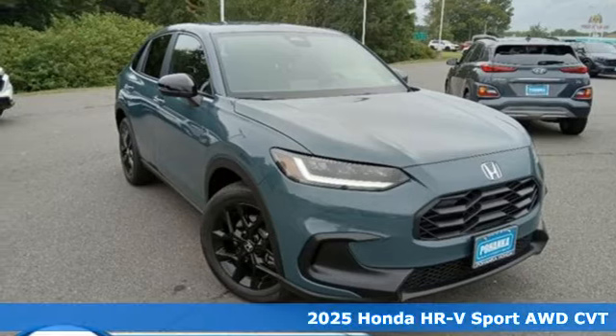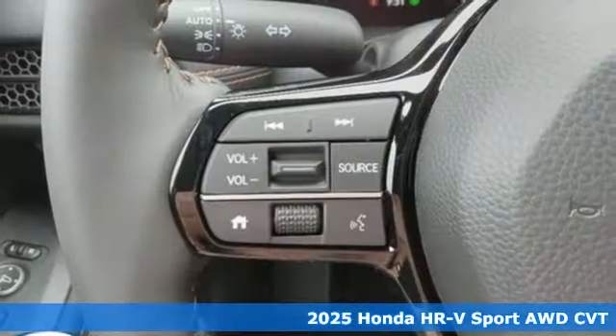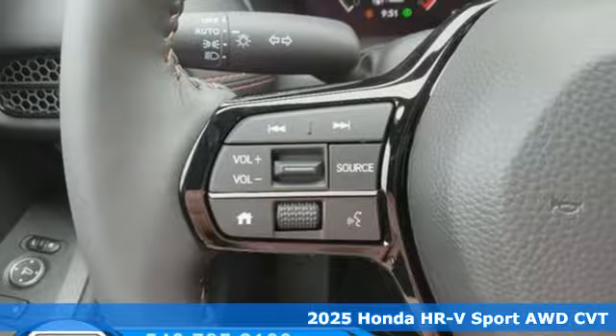Here's a new 2025 Honda HR-V. With all the configurations, all that's left to figure out is where you want to go.